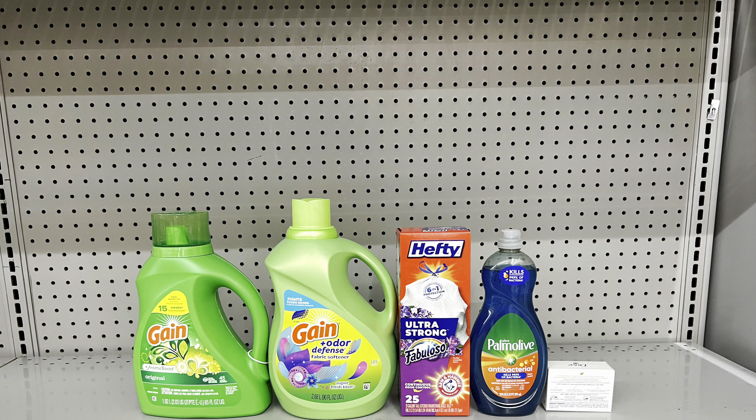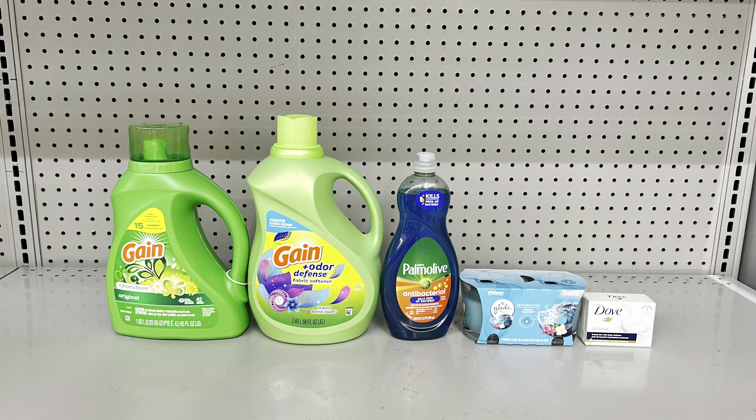You can also swap the Hefty trash bags for Glade candles at $6 — we have the $1.50 digital for those too, just like the Hefty. This is a great substitute if your store is out of Hefty or you prefer Glade products like candles, air freshener sprays, or other items attaching to the coupon. This will still total $25, and don't forget to clip your $5 off $25 coupon — you'll pay just $12.50.